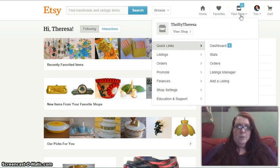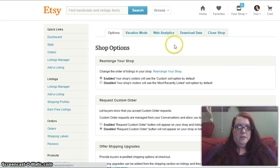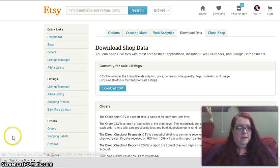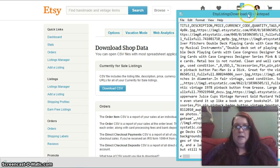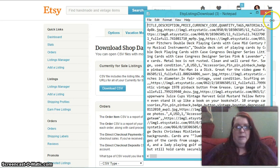In your Etsy shop, go to shop settings, then choose options. That brings you to your shop options, where the download data tab is at the top — that's where you download the CSV. Let's go ahead and hit that button to download. It pops up a little download file — the Etsy listings download. It comes up with all this gibberish, but we don't need to worry about that.